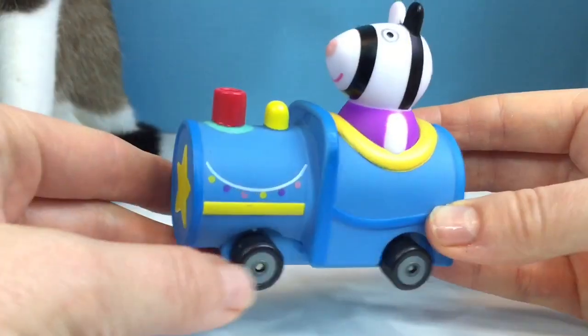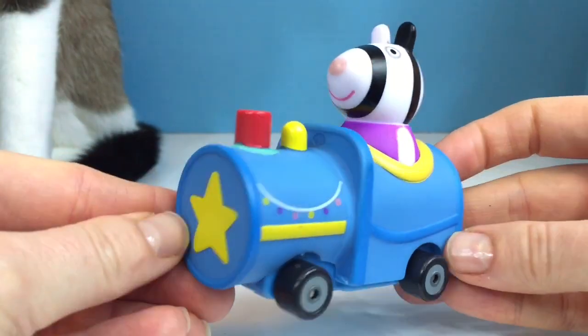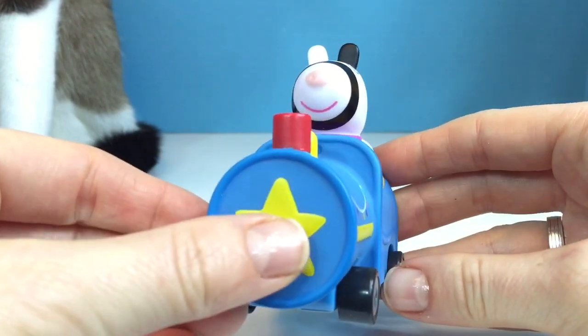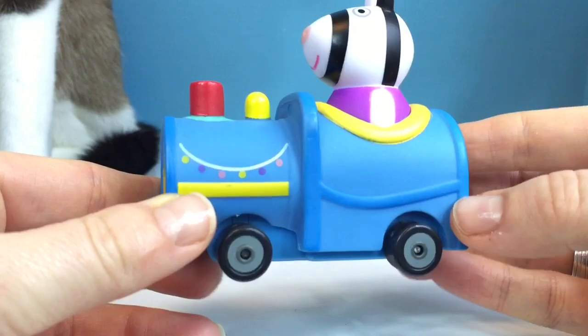Next up we have Zoe's zebra in the blue train. There's a yellow star on the front and beautiful lights decorating the side.